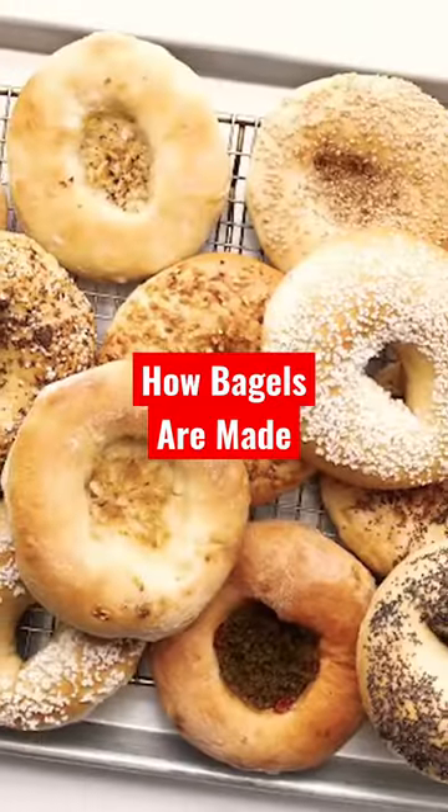This right here is one of the most famous bagel shops in all of New York City, Cosaire's. We are joined by Sam Silverman, a bagel expert.